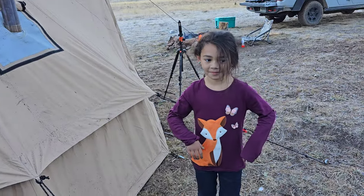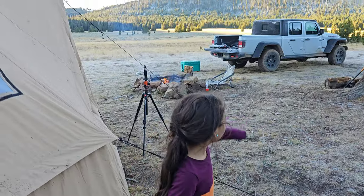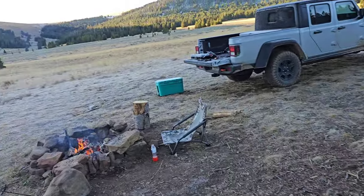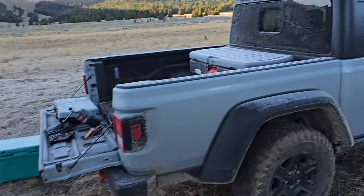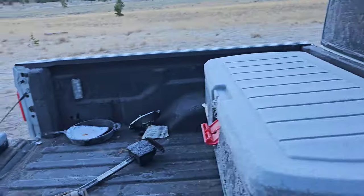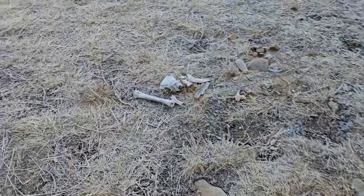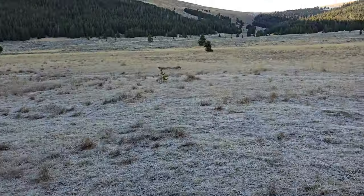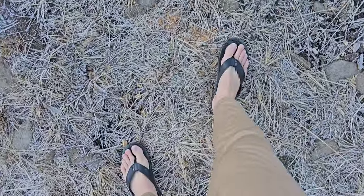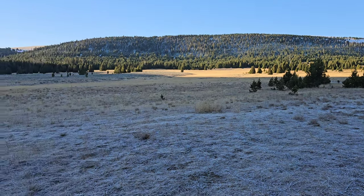I need a nap. You ready for breakfast? What are you wearing? It's like 20 degrees, the Jeep is all frozen — frost all over the Jeep and everything in the back of the Jeep. Somebody already shot something this morning, I heard it just a minute ago. I've got flip-flops on, skinny pants.